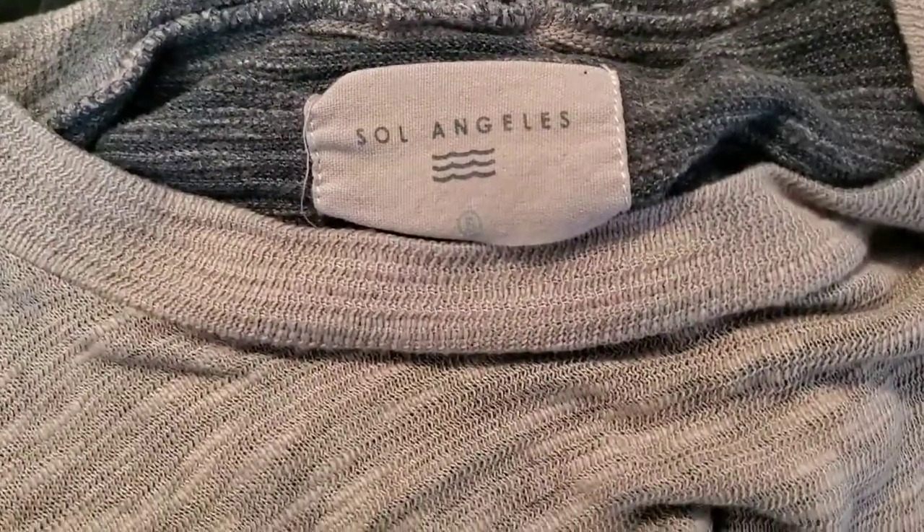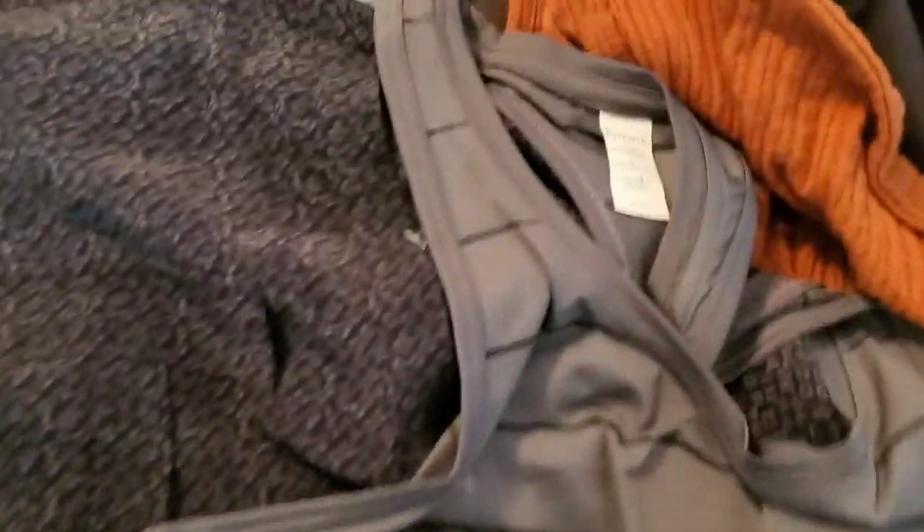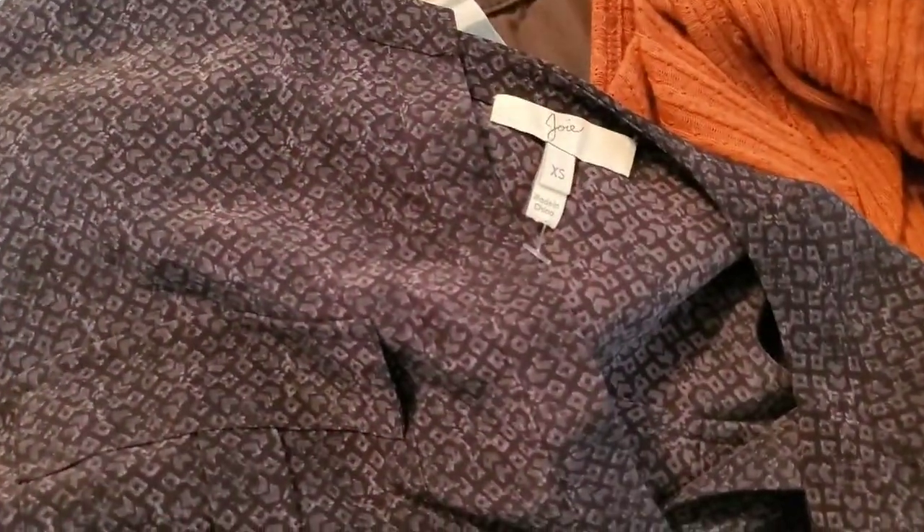Then a J.Crew size 8 army green silk blouse. Then a Soul Angeles size small — a gray thin-knit sleeveless piece, either a tunic or a mini dress, I'll have to look that up. Then a Free People size extra small linen-blend long-sleeve shirt, and then a new-with-tags Athleta striped racerback tank.